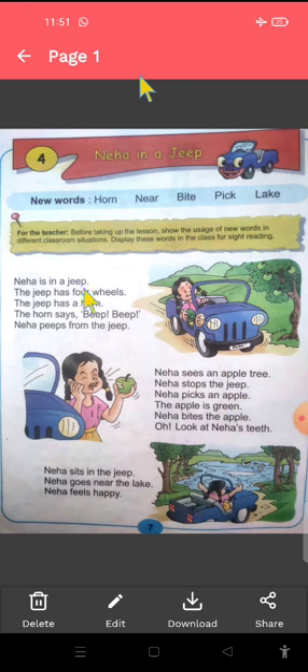Neha is in a Jeep. She is Neha, and Neha kaha hai? She is in a Jeep — Neha jeep ke under hai. The Jeep has four wheels. Jeep mein four wheels hai. These are the wheels. Wheels matlab uske pahi hai.